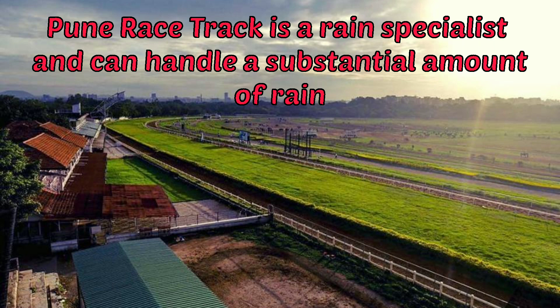Pune racetrack is a rain specialist and can handle a substantial amount of rain. I would also like to further state that the Calcutta monsoon racetrack is also known as a rain specialist amongst the Indian racing tracks, and can likewise handle a substantial amount of rain.